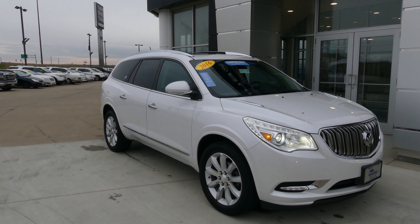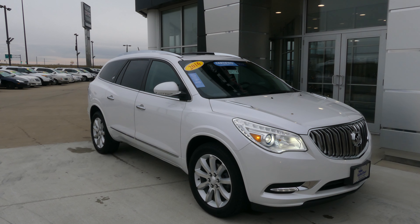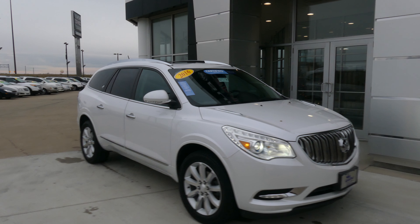Hello and welcome to our Buick GMC online showroom. Today we're going to have a quick look at a 2016 certified pre-owned Buick Enclave.